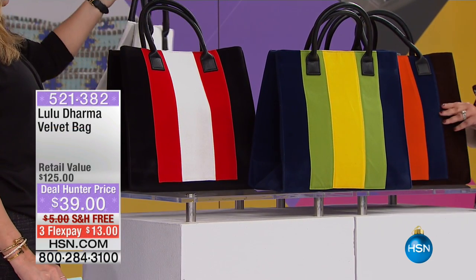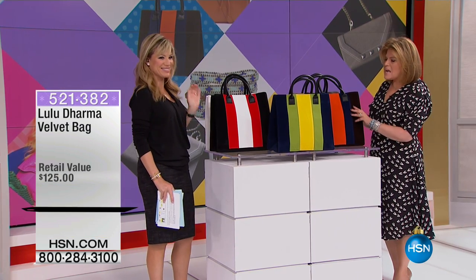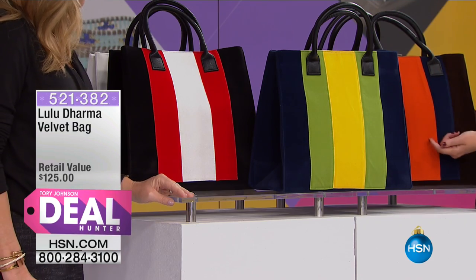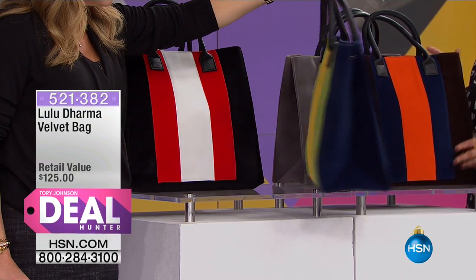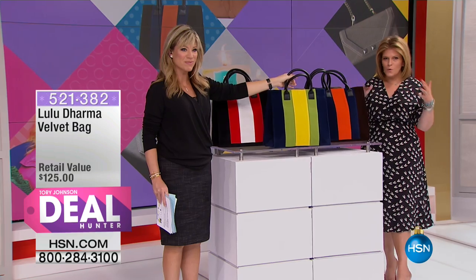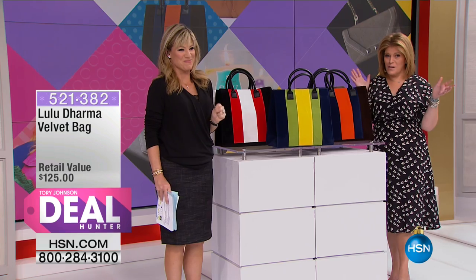These are spectacular because they play off one of the hottest trends right now: velvet. This is spectacular velvet, and it also features another really fabulous trend, the racer stripe, which is a classic but so on trend right now as well. And it's a tote — this combines all the cool things into one phenomenal product at a price that I frankly think is pretty unbeatable.